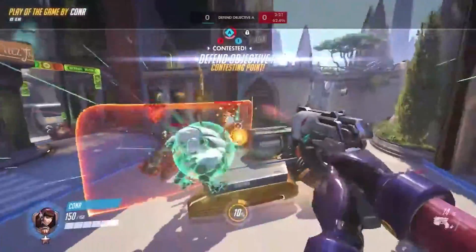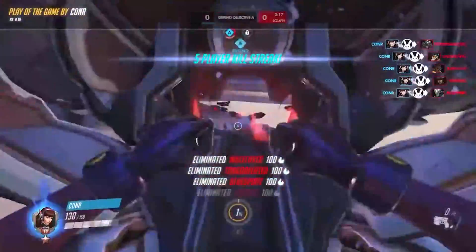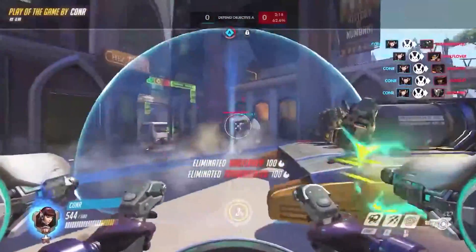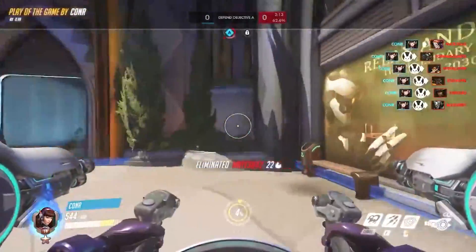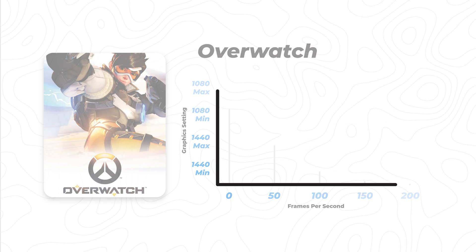But if you have a 1080p monitor, or if you have a 1440p monitor and you downscale to 1080p, the game is totally playable, especially at minimum settings. Even playing on 1440p at minimum settings, you're going to be getting over 144 frames per second — and that is great, especially for a competitive first-person shooter.